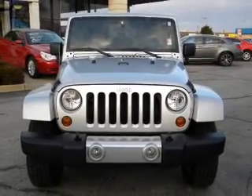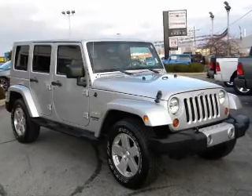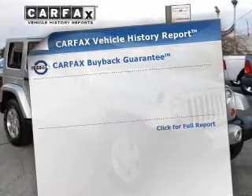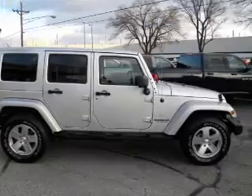stand out from the crowd with premium wheels. The anti-lock braking system will help deliver you safely to your destination and includes a Carfax Vehicle History Report. It allows you to purchase with confidence and the knowledge that your buy was a smart choice.